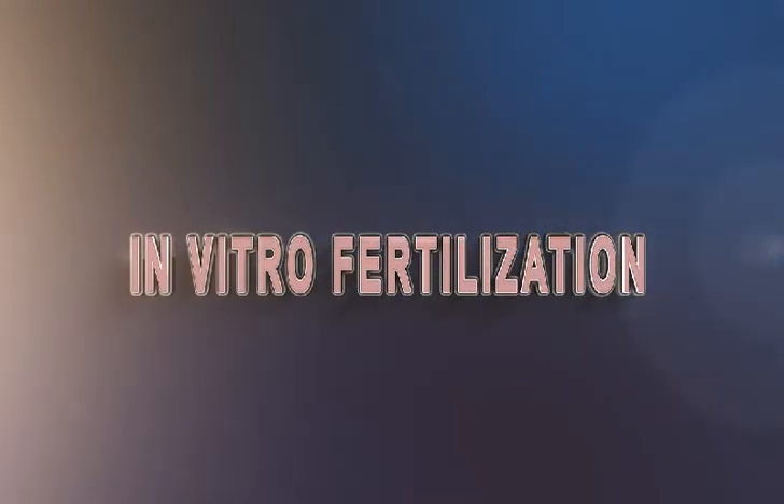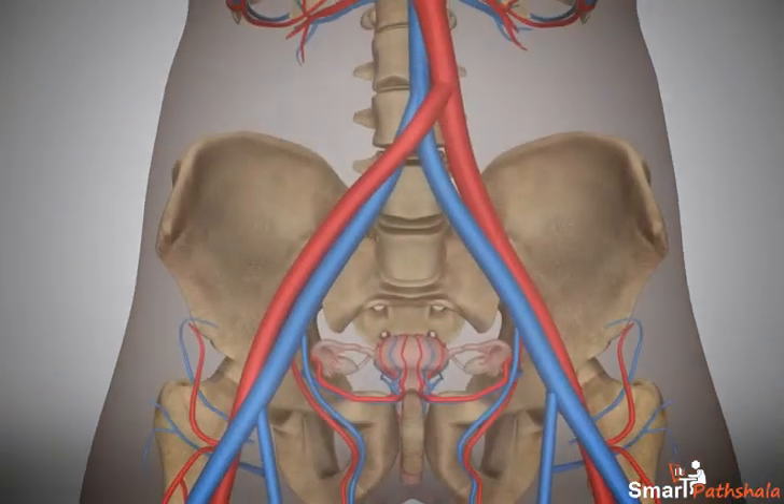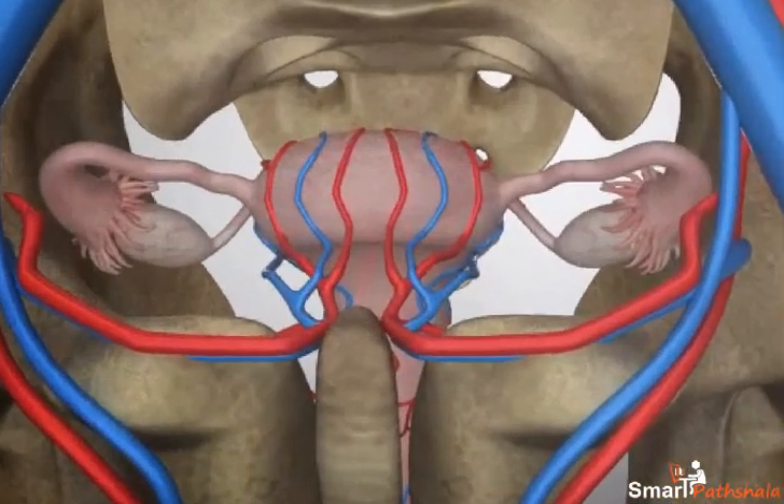In vitro fertilization. We all might have heard about test tube babies. Now let us understand how test tube babies are produced.